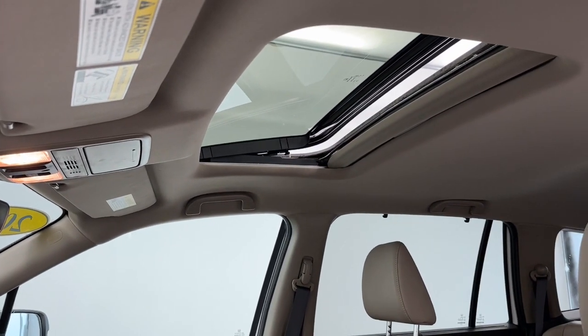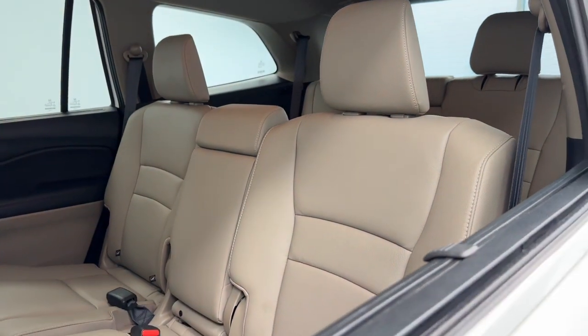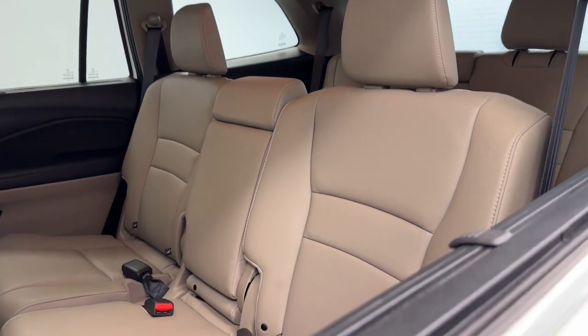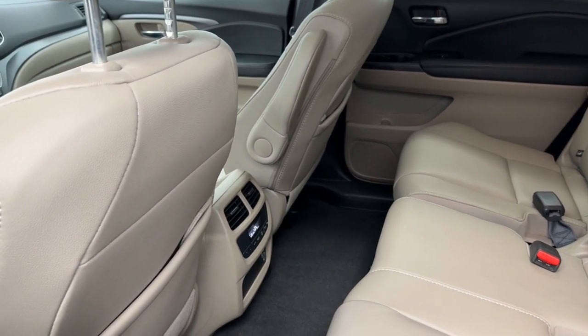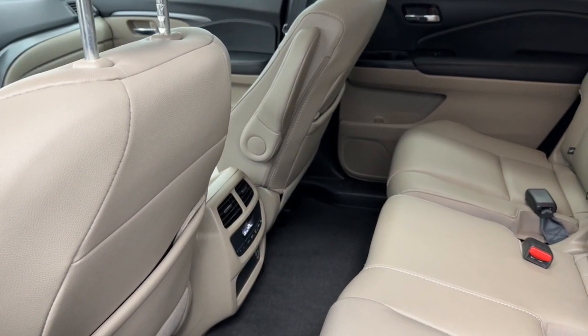Up above, we have a power tilt and slide moonroof. In the second row, we have a bench seat with a 60-40 split for cargo or passengers. We also have second row climate control and USB ports for connectivity.